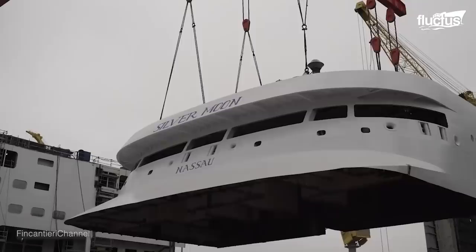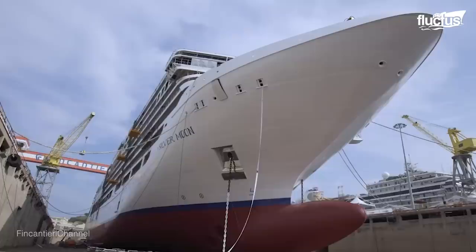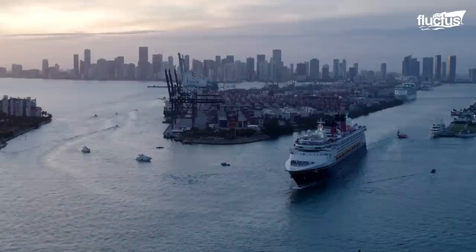This is especially true when you're dealing with one of the largest ship classes of all: cruise ships. These ships are assembled in a dry dock, so they never have to be moved from one place to another. When ready for launch, the dry dock is flooded and the ship simply floats away.